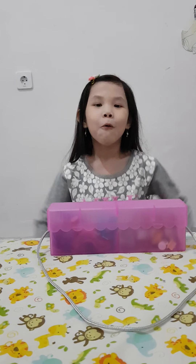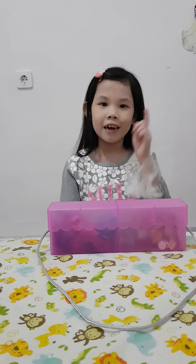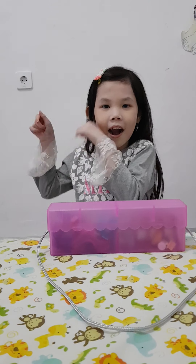What's up guys, it's game here, welcome back to my channel. Before we get started, click that subscribe button.